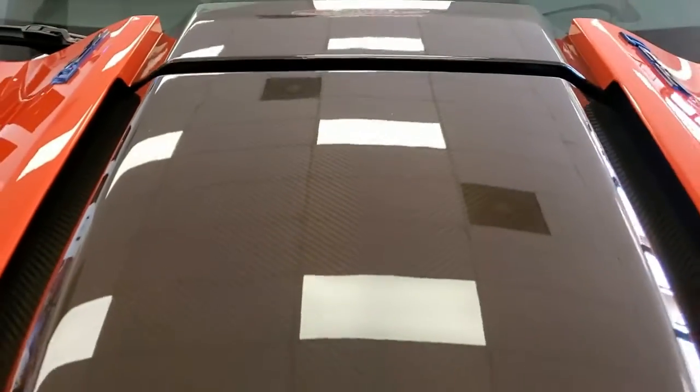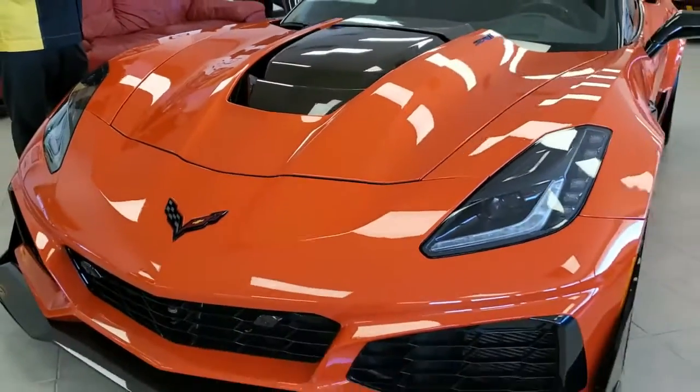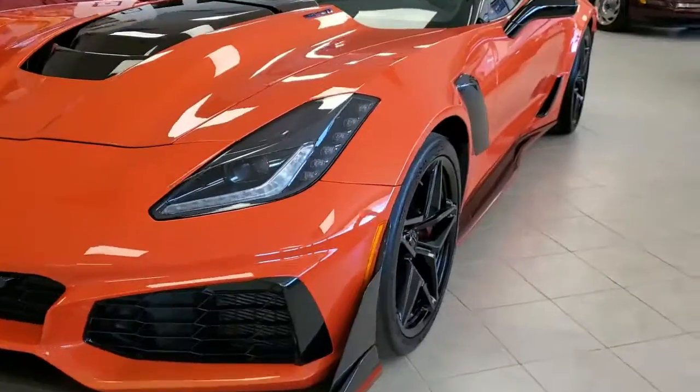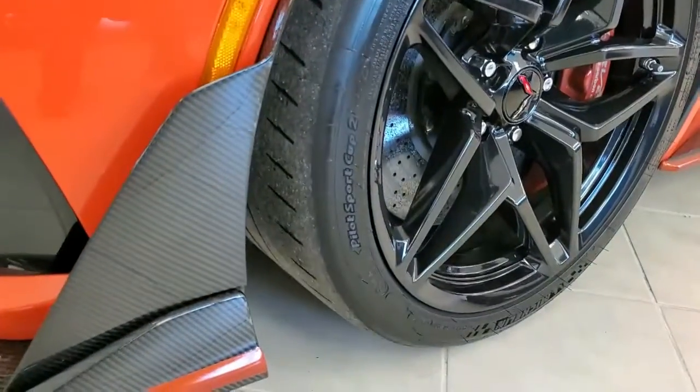This car has over 800 horsepower. LT5 engine. It's modified — it's got some headers on it and the ported supercharger as well. This car is actually going to make more horsepower than a regular 2019 ZR1. Over 800 horsepower.